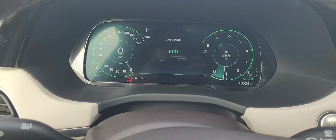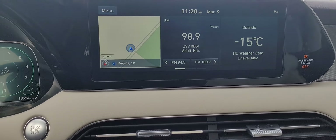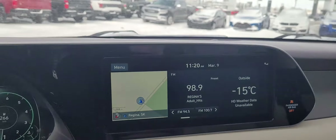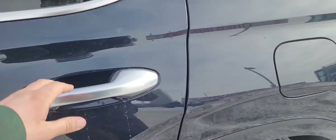Inside, only 18,000 kilometers. You've got the huge touchscreen here, navigation, memory seats, factory remote starter, plus this one has BlueLink so you can start the car from your phone as well.